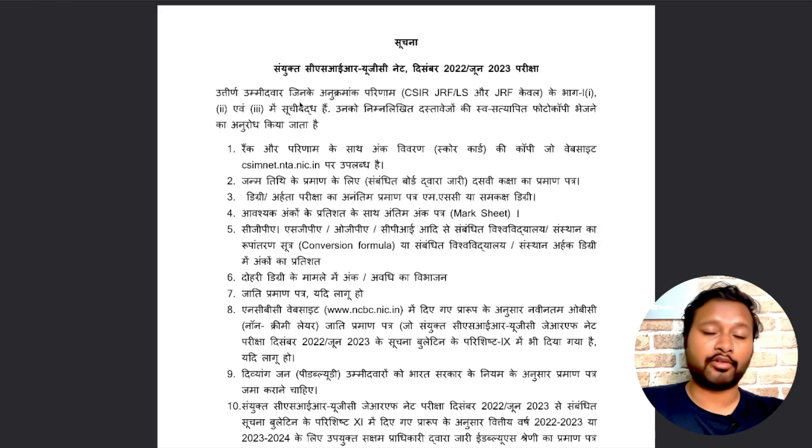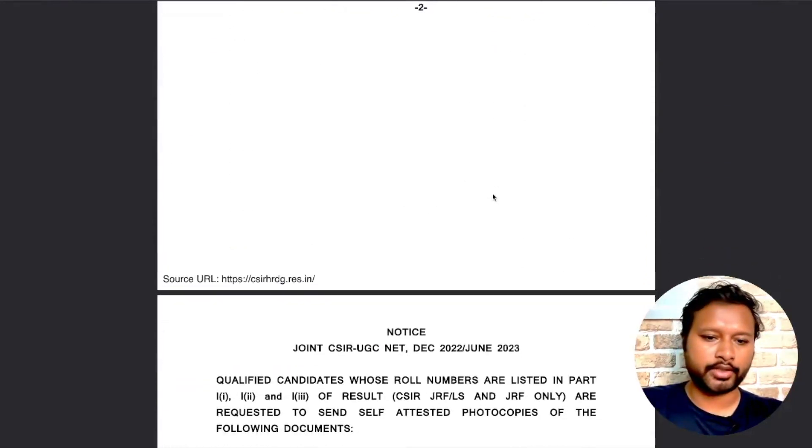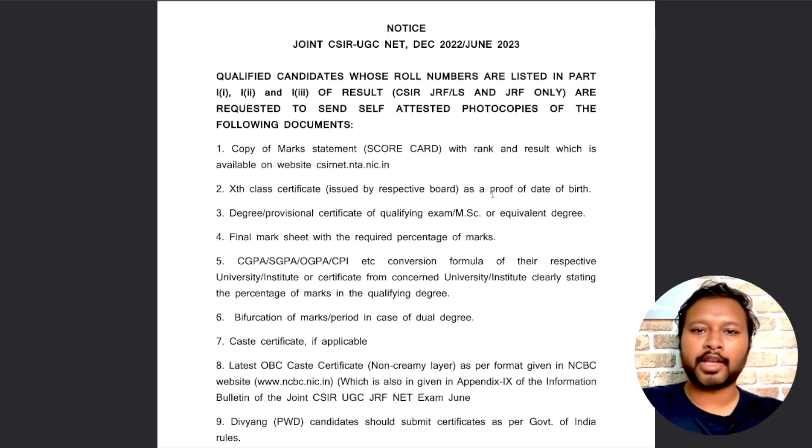When you click the link, you will be able to download a PDF like this. It is available in both Hindi and English — read whichever language you are more comfortable with. I will be discussing it in English and trying to explain everything.